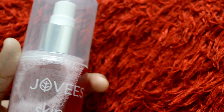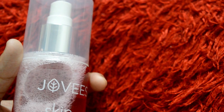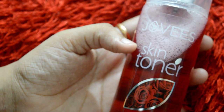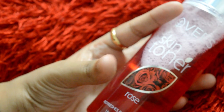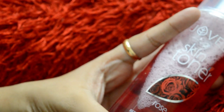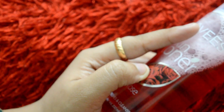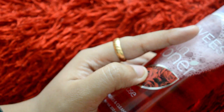This skin toner is very travel friendly and has very good packaging. There is no box — it is just wrapped in a transparent package, which I really love about this toner.